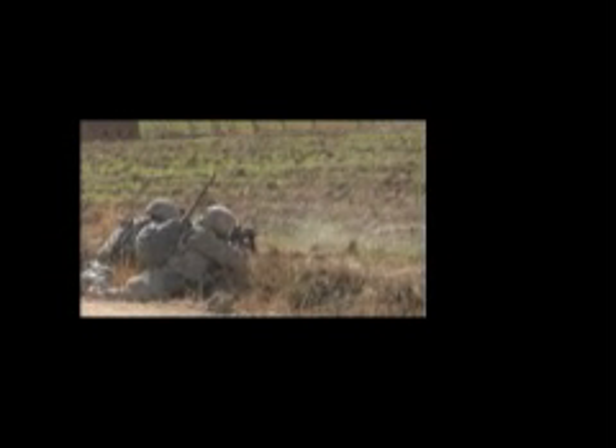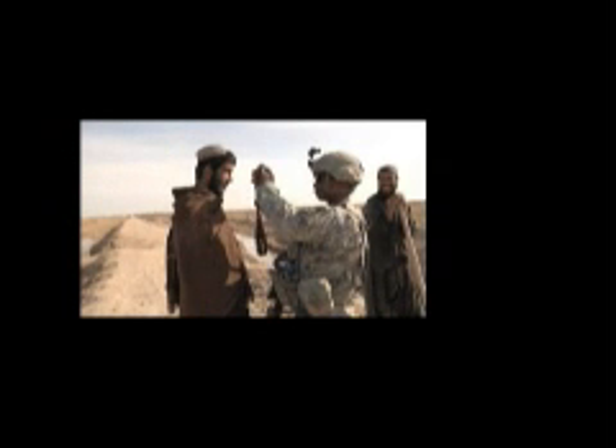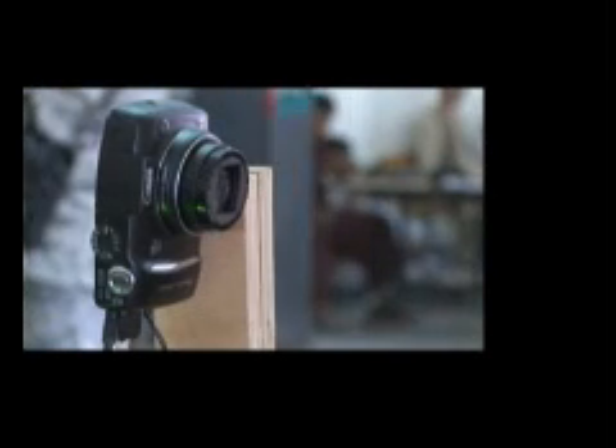Stopping these attacks against Afghan and coalition forces is why identifying who's who is vital. And that's the point of gathering biometrics: ten fingerprints, two irises, and one photograph. That is the standard.